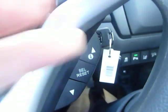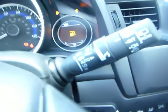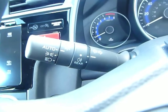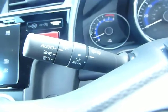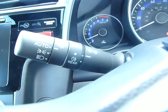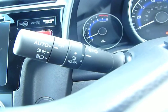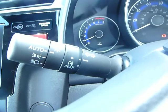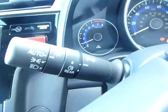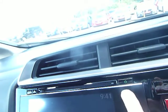Auto wipers — yes, auto wipers as well — and auto headlights, and also auto main beam. This car has the facility, as long as it's on auto headlights, to put on your main beam in the dark if it's safe to do so. There are cameras above that will detect a car coming towards you, so it will turn the main beam off and then put it back on when that car has passed.